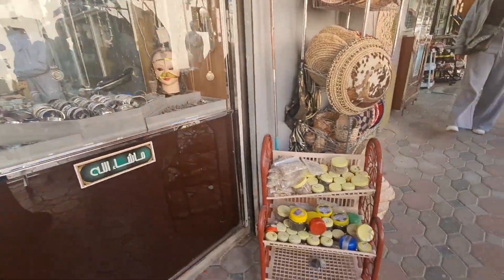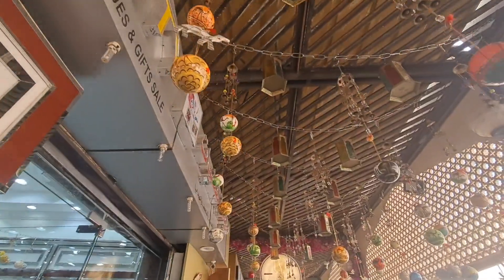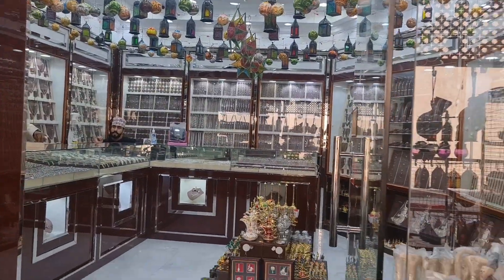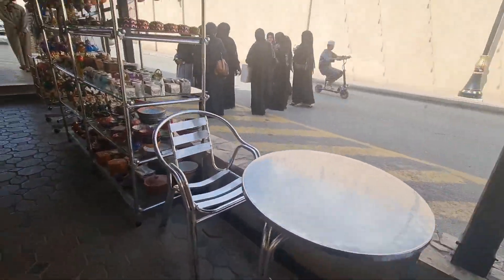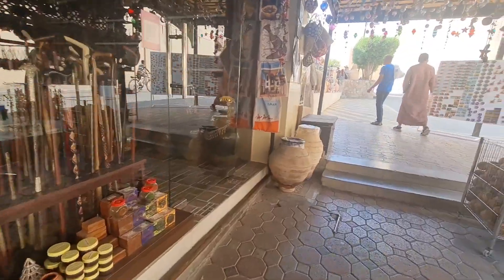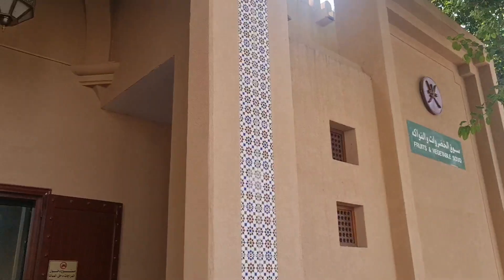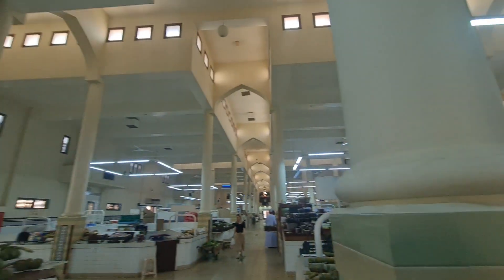You can enter from one side and come out from another, and you have all these shops — silver shops as well — to see some beautiful handwork. You shouldn't miss this at all. These shops are selling pottery, old coins, jewelry, and whole spices as well.